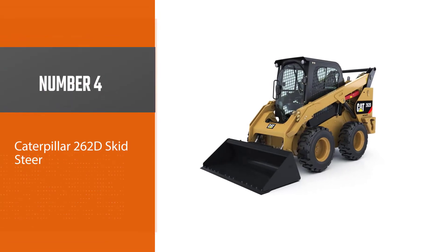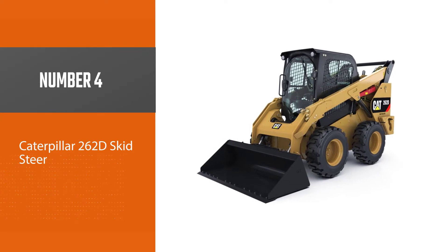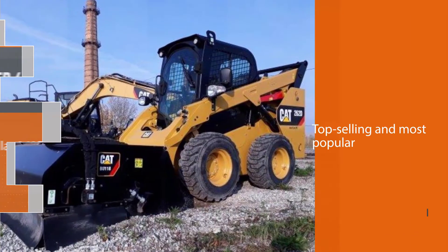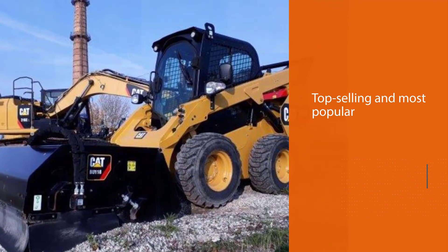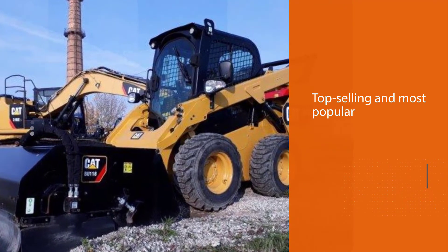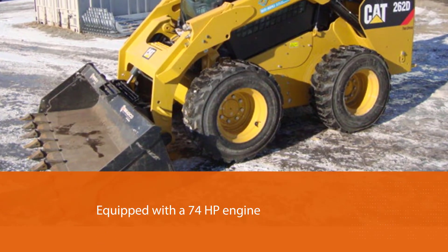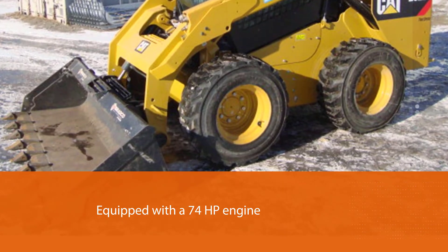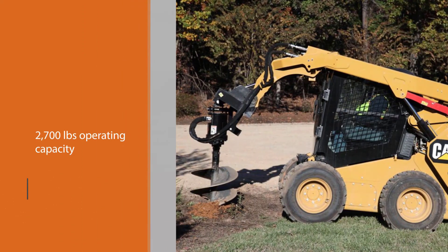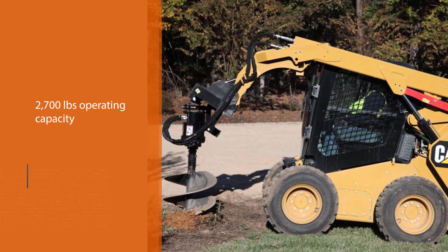Number four: the Caterpillar 262D skid steer. The Cat 262D is Caterpillar's top-selling and most popular skid steer model. It is equipped with a 74 hp engine and has a rated operating capacity of 2,700 pounds, enabling it to lift most pallet loads. The skid steer has a vertical lift design that provides extended reach and lift height for easy and quick truck loading.